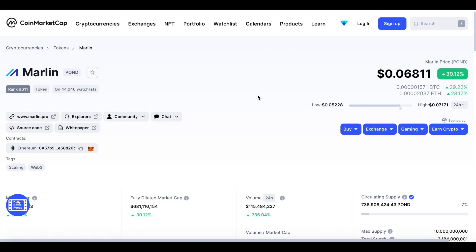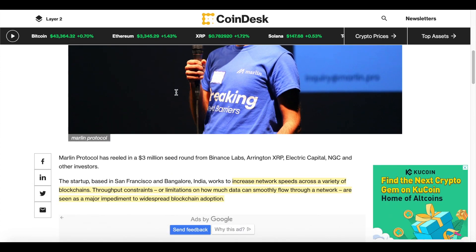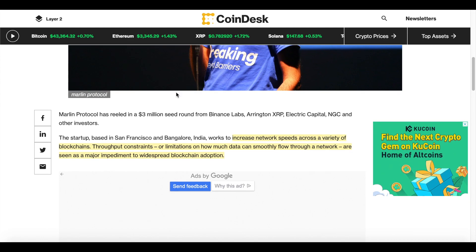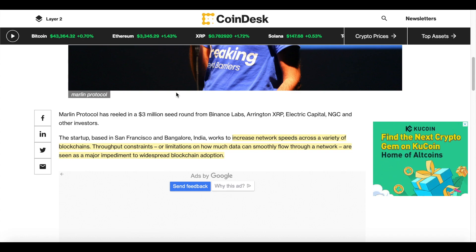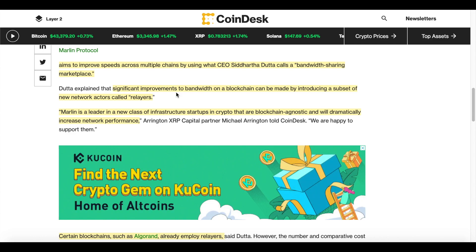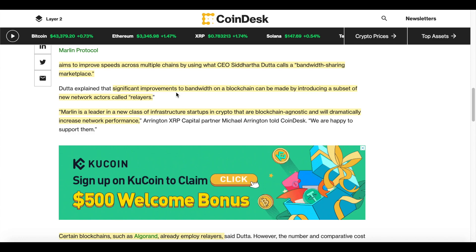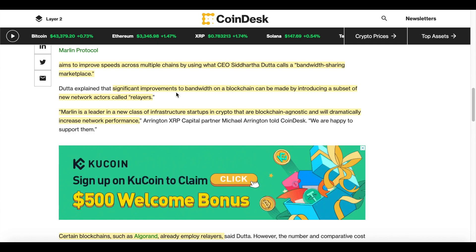Before we look at the chart, I'd like to take a look at this article stating that Binance Labs has backed Marlin Protocol, raising three million dollars. In the article it explains that Marlin Protocol is working to increase network speeds across a variety of blockchains. Throughput constraints — limitations on how much data can smoothly flow through a network — are seen as a major impediment to widespread blockchain adoption. They are aiming to improve speeds across multiple chains through a bandwidth sharing marketplace, introducing a subset of new networks called relayers to speed up transactions.